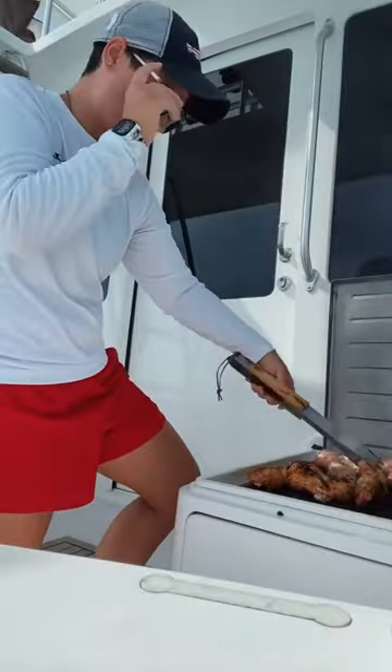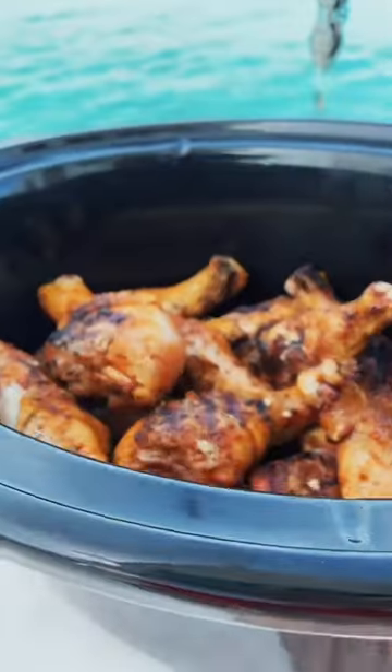Tonight I'm making chicken paprikash, which is a Hungarian dish. I grilled off my chicken and then started working on the sauce.